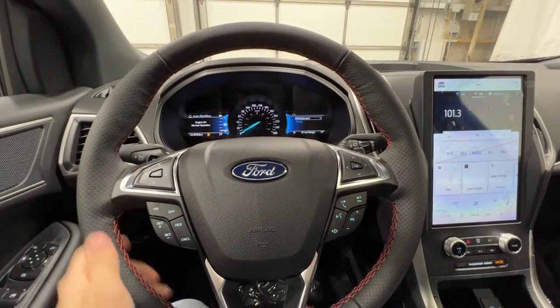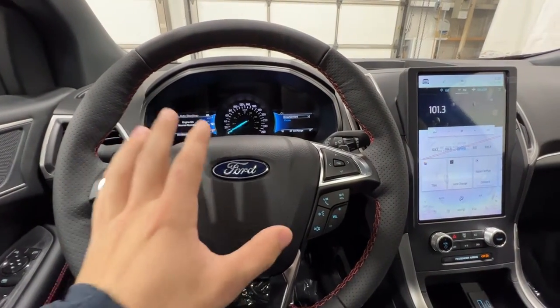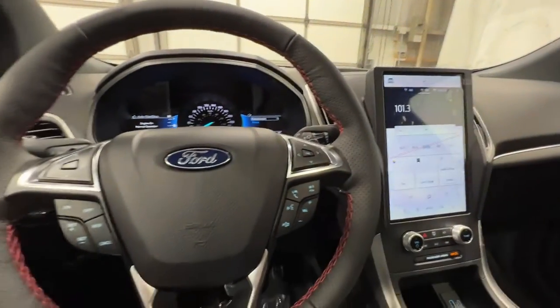Starting here on this nice leather wrapped heated steering wheel, we do have the cold weather package equipped on this particular ST-Line, which includes the heated steering wheel. There's also nice red accent stitching along the inside.